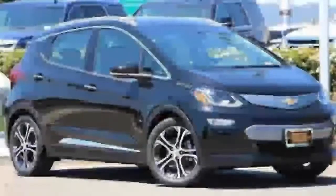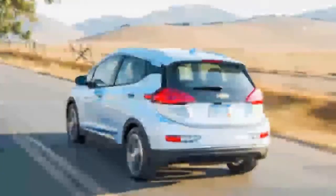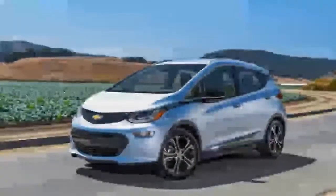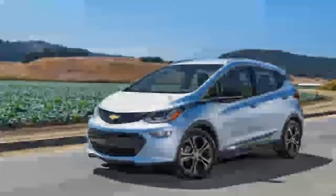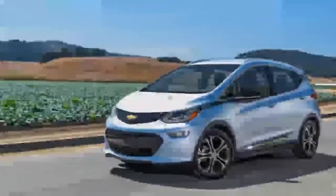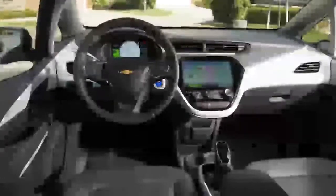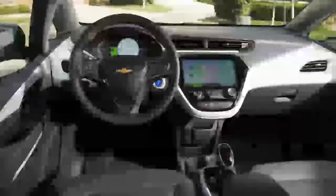Design is where our opinions on the Bolt divided. The Korean-pen styling has both fans and haters, but the most asked question was why GM chose to launch its brave new electric architecture in the guise of a geeky hatchback rather than one of those crossovers people are lining up to buy. The cabin is practical and spacious enough, although we found the roofline too low in back.